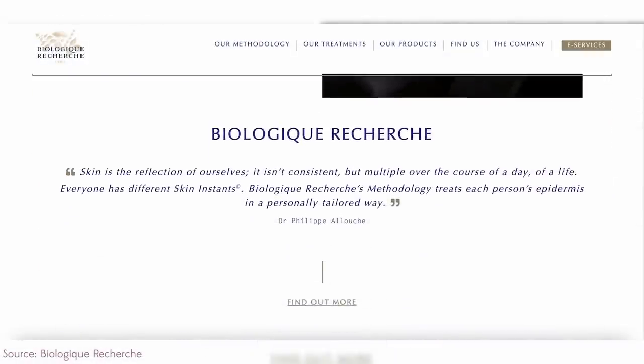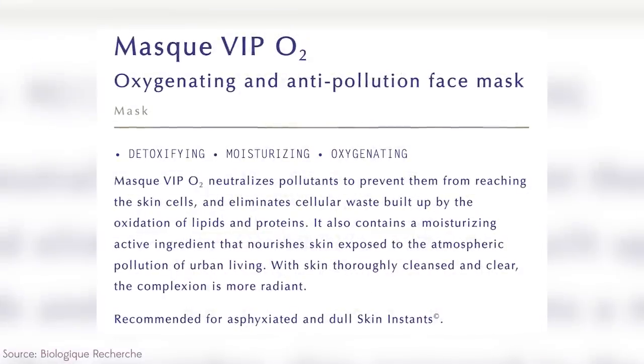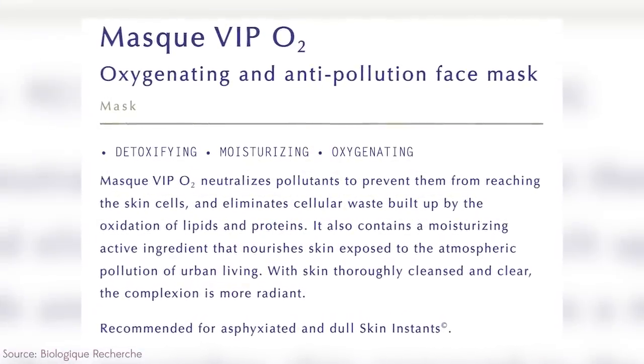You're also supposed to contour your eyebrow with it — go thicker on the eyebrow and thicker on the lips. I don't even know what this brand is and she is selling me on it. I'm confused though — if this is a wash-off mask, why would you put on a toner or lotion before it, only to wash it off? This gives me Kendall Jenner vibes — applying a $400 mask to the skin and rinsing it down the drain makes no sense. They're claiming it neutralizes pollutants and eliminates cellular waste built up by the oxidation of lipids and proteins — so it must be exfoliating or providing antioxidants in some form.